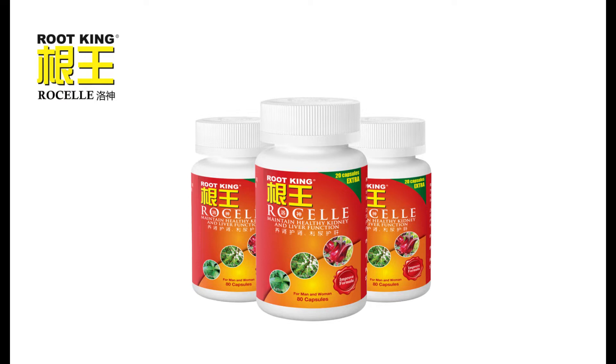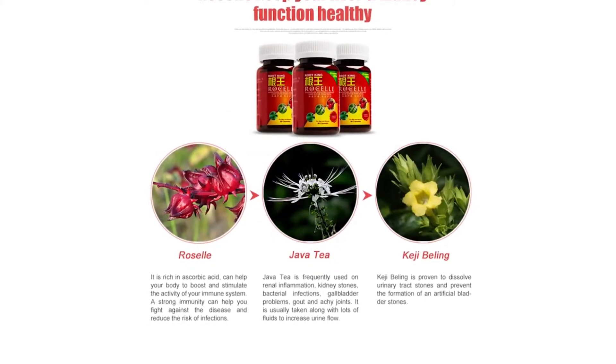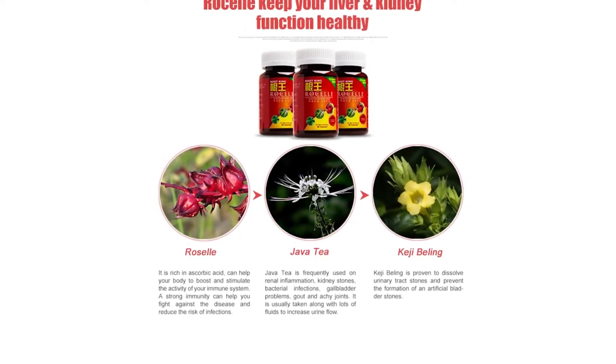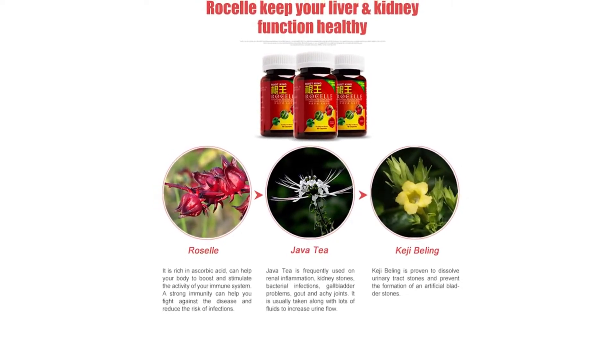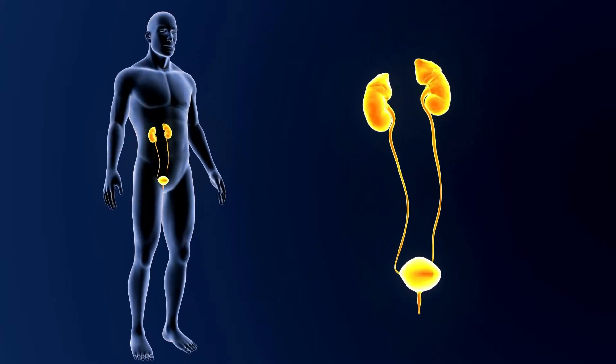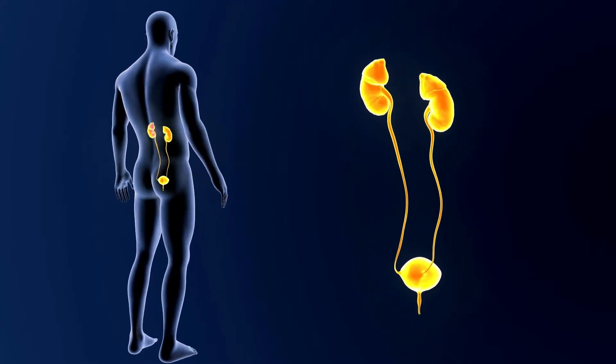To maintain urinary tract health and prevent urinary tract infections, it is recommended to use Root King Roselle Capsules. This health supplement from Singapore is suitable for both men and women. It is formulated with extracts of Roselle Flour, Java Tea, and Blackface General (Strobilanthes Crispus), with highly preserved and concentrated active ingredients that are easily absorbed by the body. It can aid in antibacterial and anti-inflammatory effects, as well as cleanse the urinary tract.